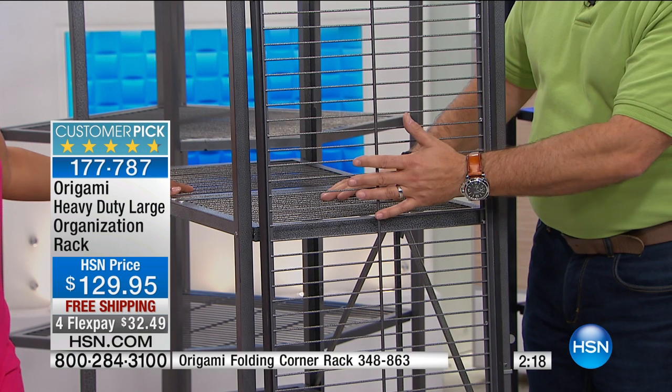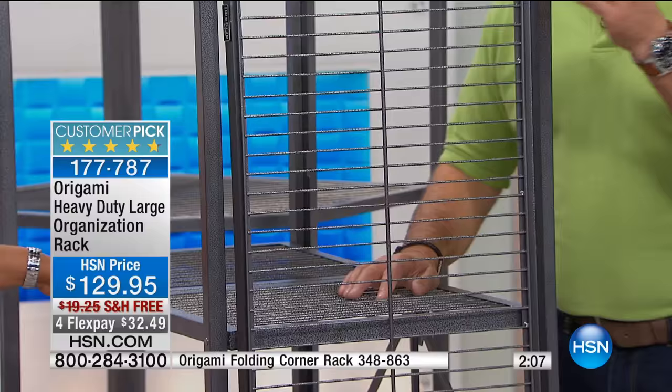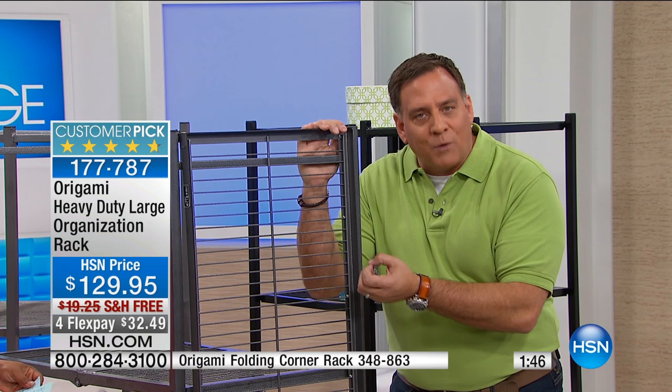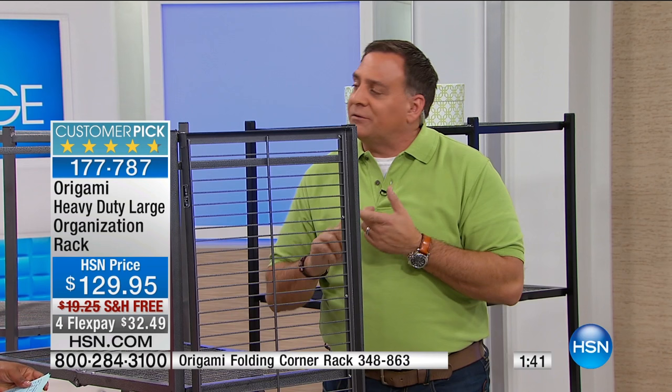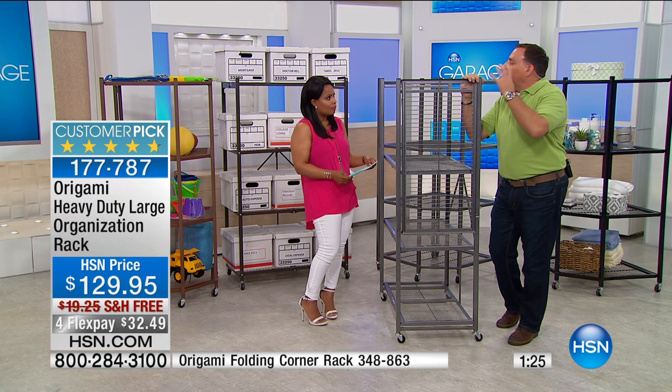If you want to know how well a piece of furniture is built, look at the underside. On Origami, you're going to see no drips, no paint runs, no chips — because they're powder coated. When you powder coat something, it's not like regular paint where you slap it on and wait for it to dry. You actually attach electrodes, put an electrical field through it, spray it with dry powder coat material, and it bonds and literally wraps around the entire piece. That's why we can say it's chip resistant, scratch resistant, and most importantly, corrosion resistant — so you can use it indoors or outdoors.